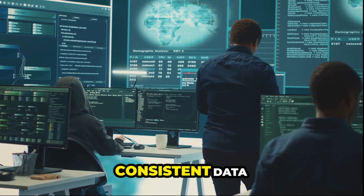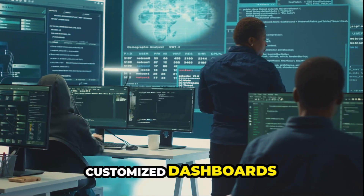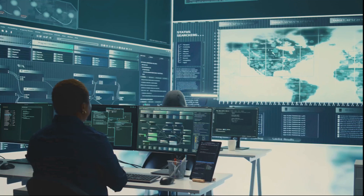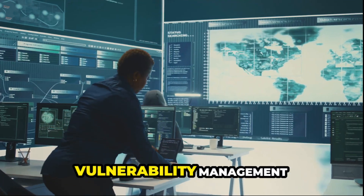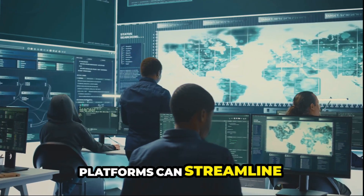Best practices include consistent data collection, automated analysis, customized dashboards for stakeholders, and regular metric reviews. Tools like CM systems, vulnerability management tools, and automated reporting platforms can streamline your process.